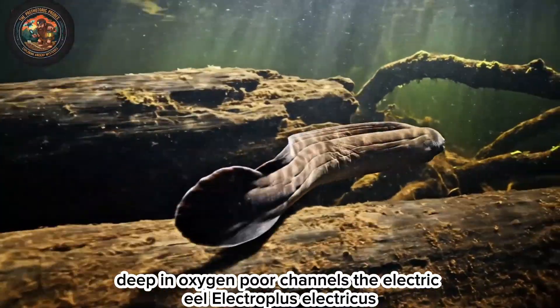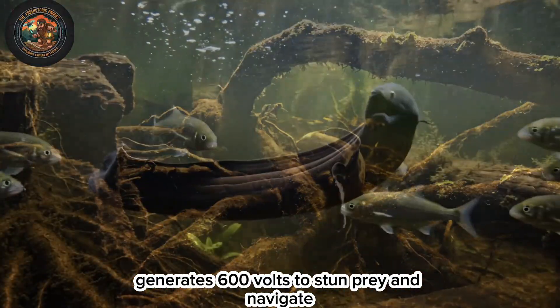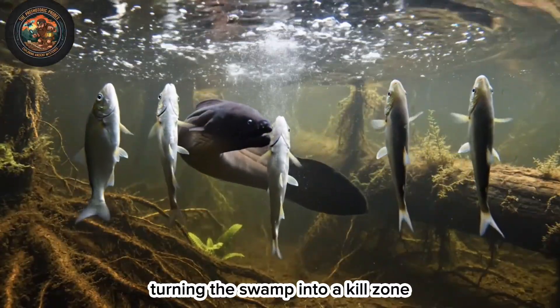Deep in oxygen-poor channels, the electric eel, Electrophorus electricus, generates 600 volts to stun prey and navigate. A single shock paralyzes everything within a three-meter radius, turning the swamp into a kill zone.